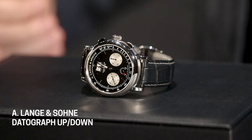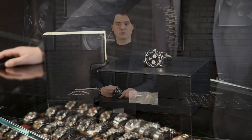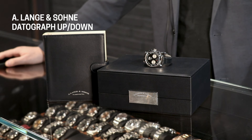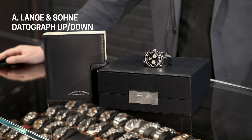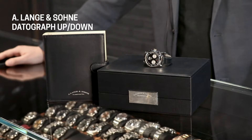What we have here is actually the Datograph Up/Down — the second generation of this watch. The first generation launched in 1999 was a little bit smaller, at 39 millimeters versus 41 millimeters in the Up/Down. They also added a power reserve indicator in the Up/Down so you can see how much power is left in your watch, and they bumped the power reserve significantly. The first model came with only a 36-hour power reserve, while this model has a 60-hour power reserve.